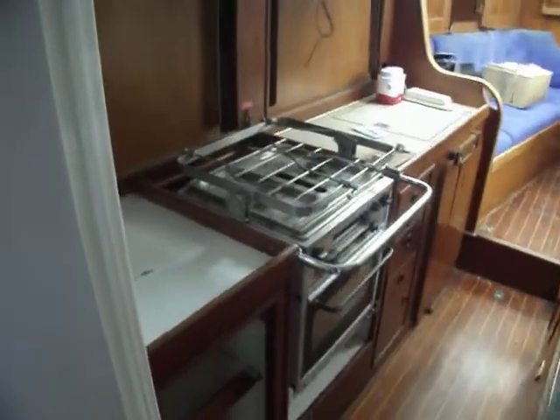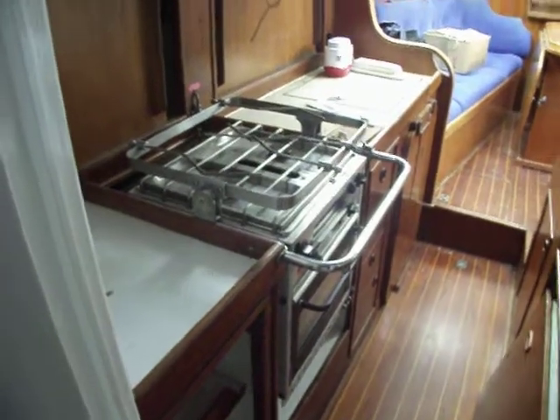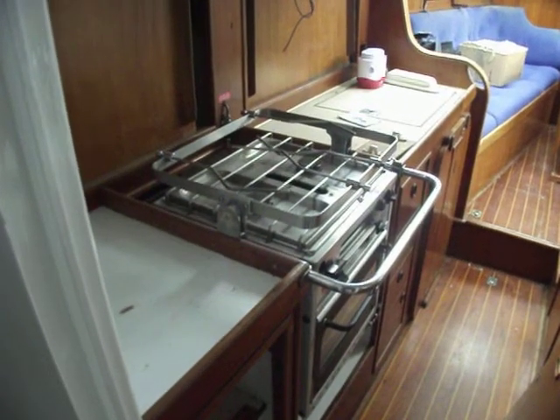Just finishing off from the last video there, sorry I do apologise, so just walking back on board the Oyster 40616.